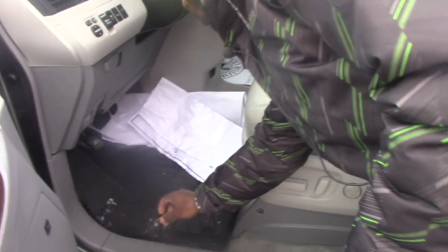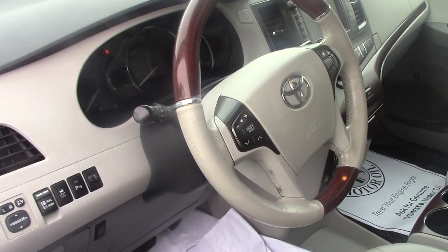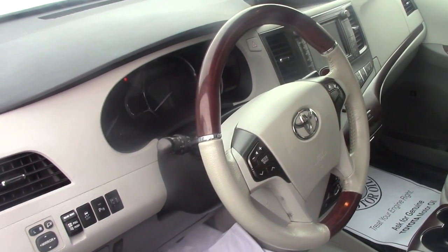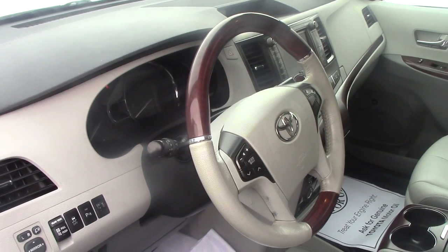Also the front seats are heated. The vehicle comes with all-weather floor mats, which is good to keep your vehicle clean. Backup camera and navigation system — as I said, very convenient. It also has voice-activated controls, cruise control, audio controls, and steering wheel controls.